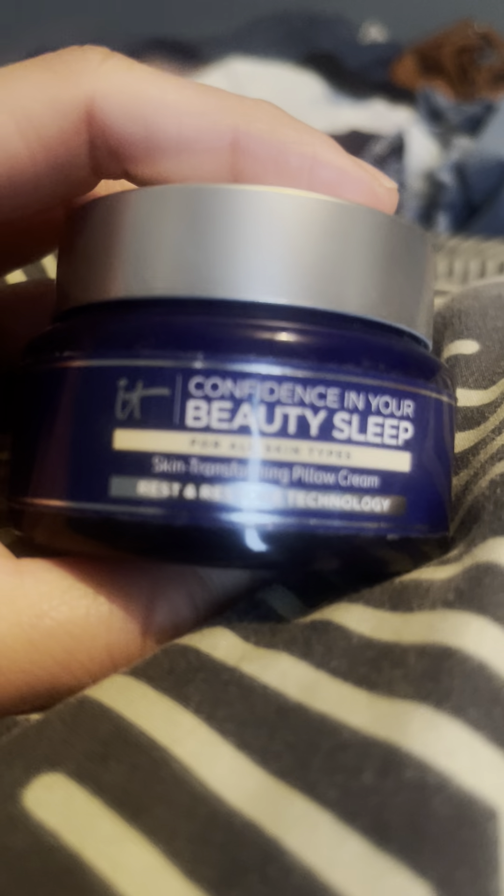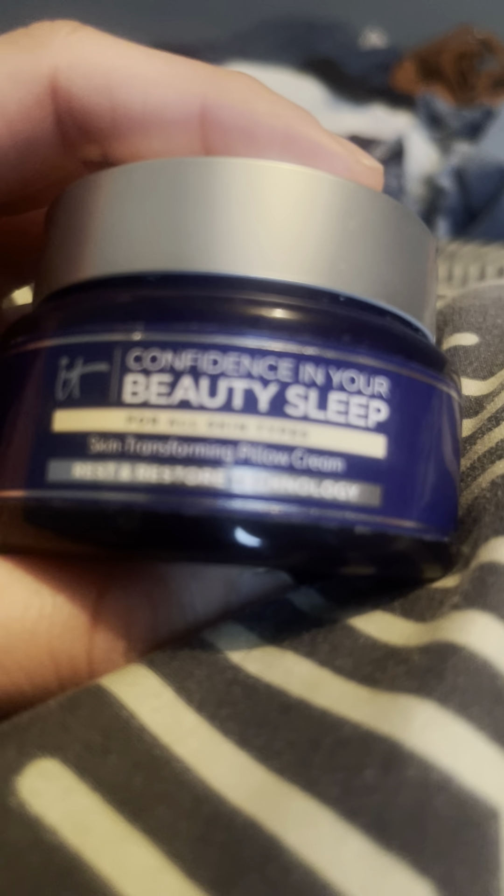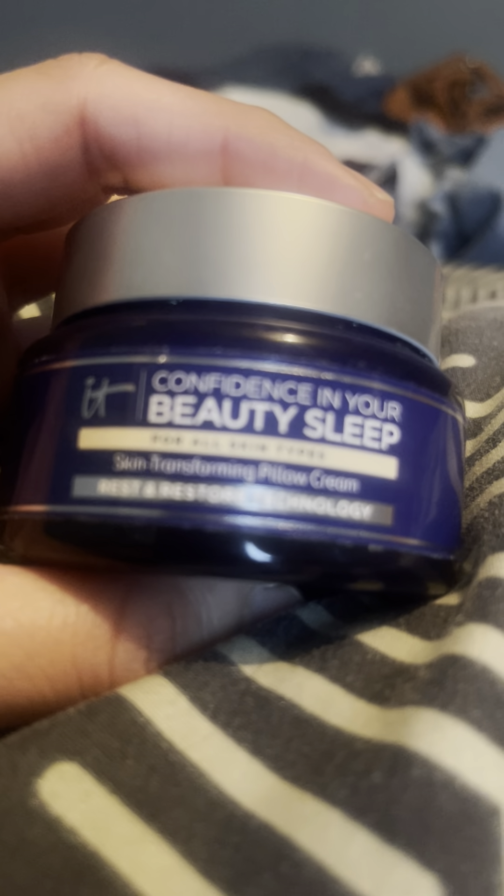I like the bottle — it's a bluish-purplish, more of a blue. They also came out with a serum I want to try. It has a feature where it does not transfer onto your pillow, which it doesn't. It has a lot of pillow technology — the memory balance means it goes back to its original state with no dents.